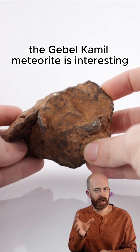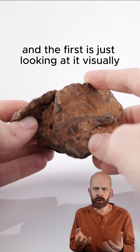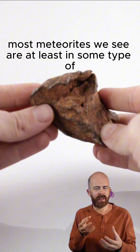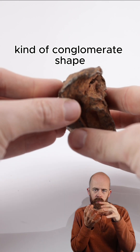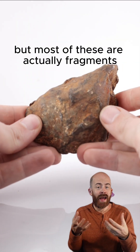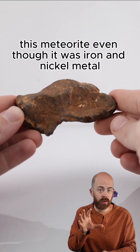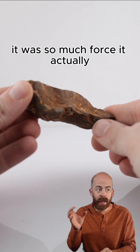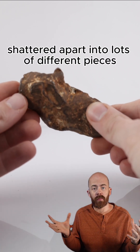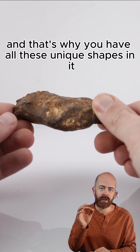The Gebel Camille meteorite is interesting for a few reasons, and the first is just looking at it visually. Most meteorites we see are at least in some kind of conglomerate whole-stone shape, but most of these are actually fragments — they're shrapnel. That's because the impact was at such high velocity that even though it was iron and nickel metal, the force was so great that it actually shattered apart into lots of different pieces, which is why you have all these unique shapes in it.